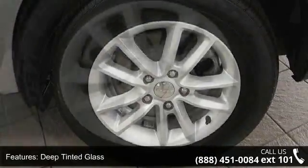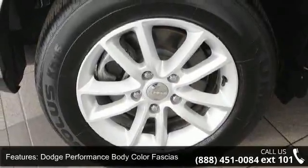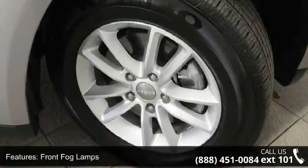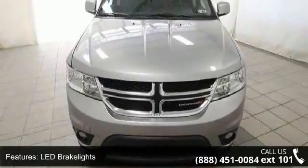Liftgate rear cargo access and roof rack rails only. Low mileage is an important factor in your purchase, and this vehicle delivers a low odometer reading. Let us put you in the driver's seat today. Call or click to schedule a test drive.